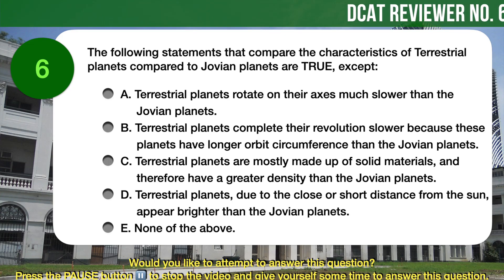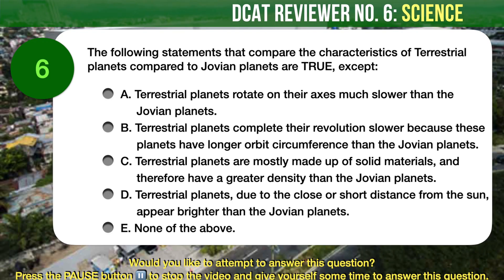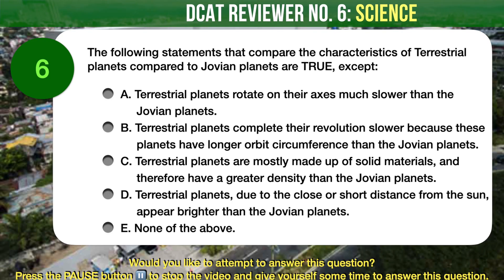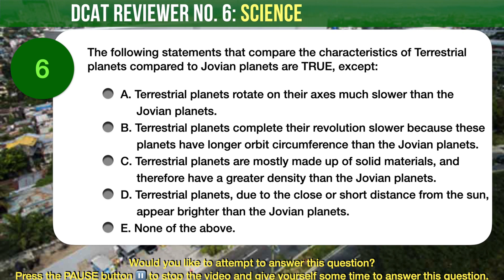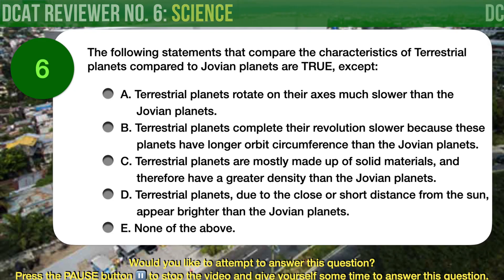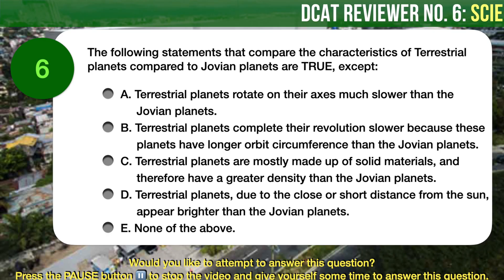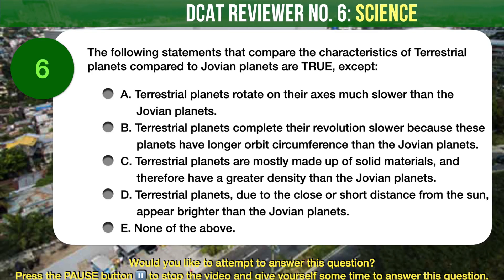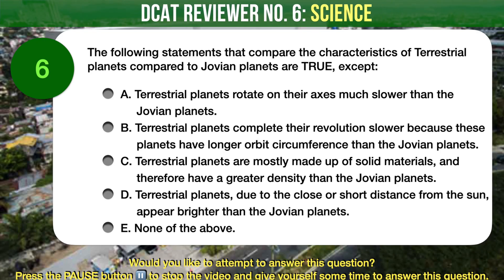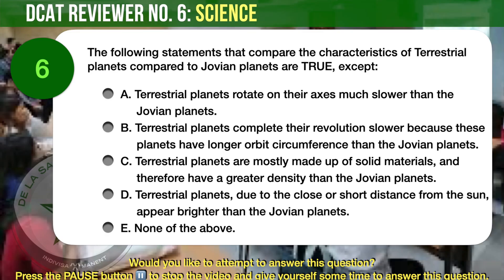Question number 6. The solar system. The following statements compare the characteristics of terrestrial planets to Jovian planets — which is NOT true? A) Terrestrial planets rotate on their axes much slower than the Jovian planets. B) Terrestrial planets complete their revolution slower because these planets have longer orbit circumference than the Jovian planets. C) Terrestrial planets are mostly made up of solid materials and therefore have a greater density than the Jovian planets. D) Terrestrial planets, due to their close or short distance from the sun, appear brighter than the Jovian planets. E) None of the above.